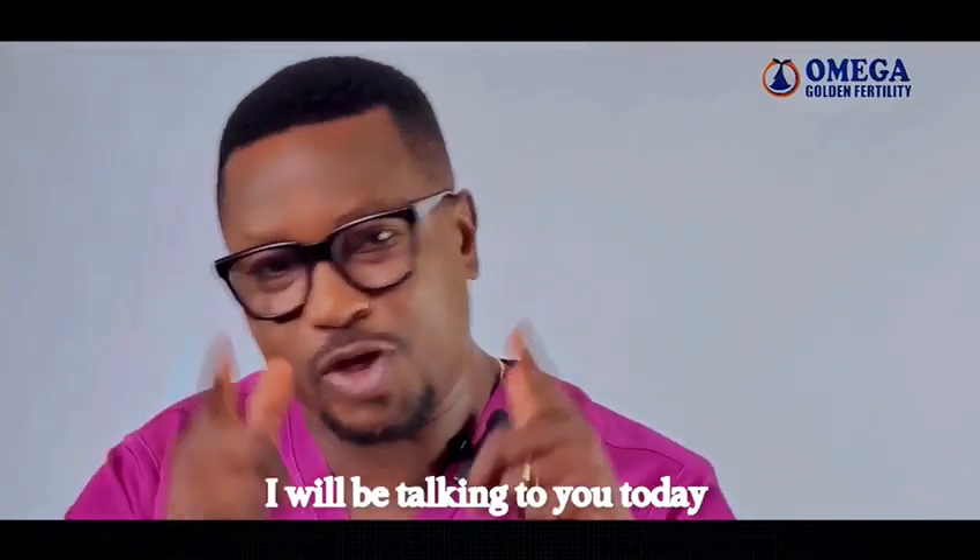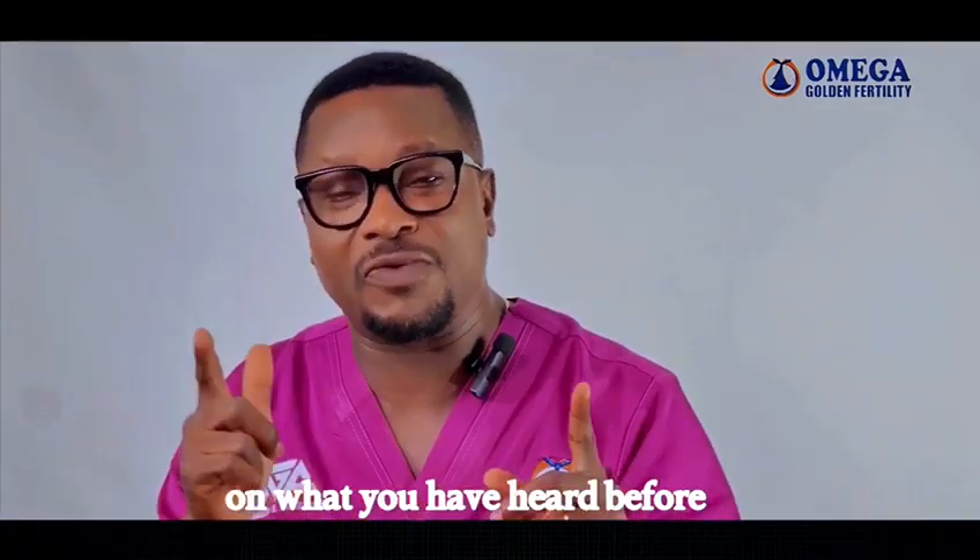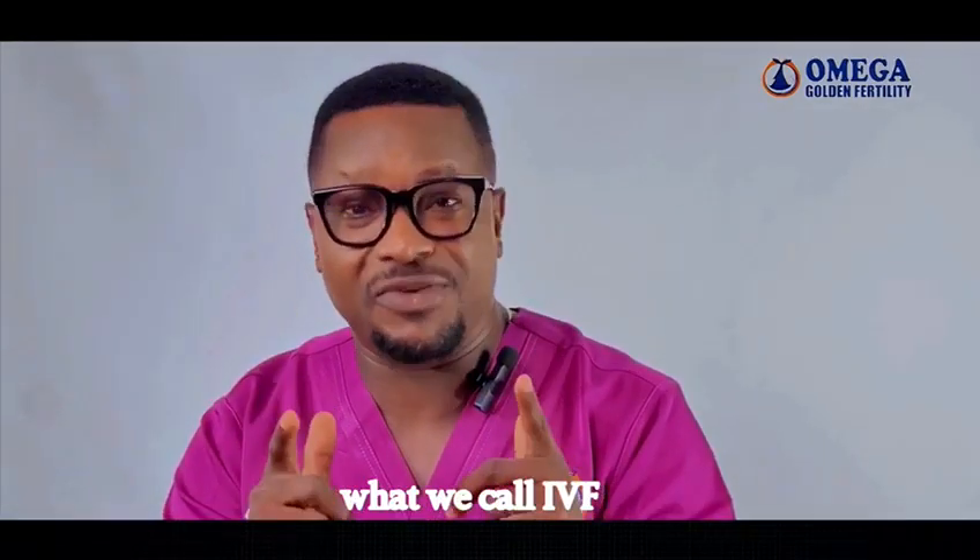Good day from across the globe. My name is Dr. Lali Kipasase from Omega World in Fertility. I'll be talking to you today on what you have heard before — what we call IVF.